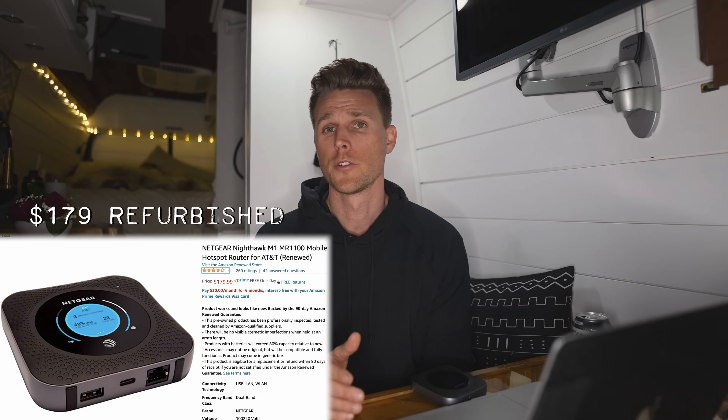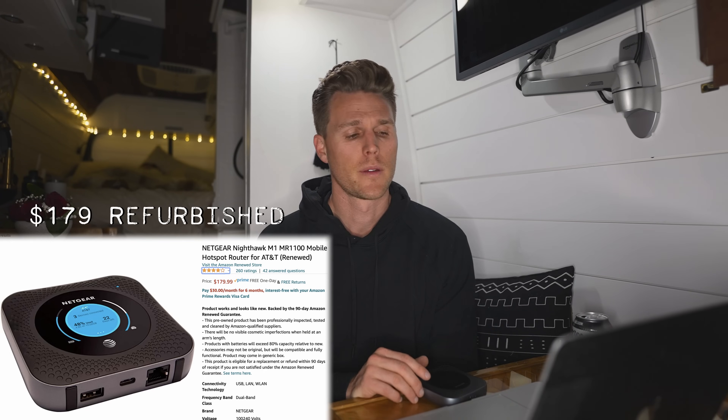If you are on a budget, don't forget to check out eBay and Amazon used products. You'd probably be able to pick one of these up for around $200 right now — save yourself $75. Alright, so you've got one of these coming to you in the mail. What do you need to do in the meantime?